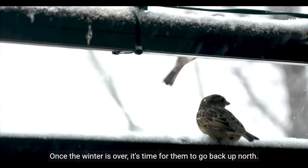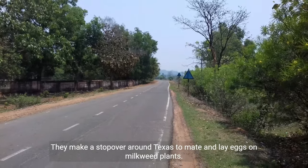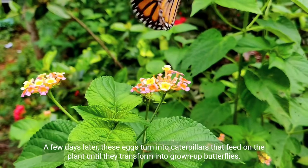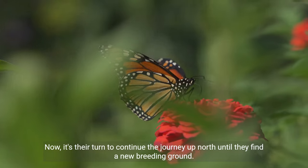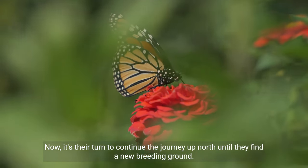Once the winter is over, it's time for them to go back up north. They make a stopover around Texas to mate and lay eggs on milkweed plants. A few days later, these eggs turn into caterpillars that feed on the plant until they transform into grown-up butterflies. Then it's their turn to continue the journey up north until they find a new breeding ground.